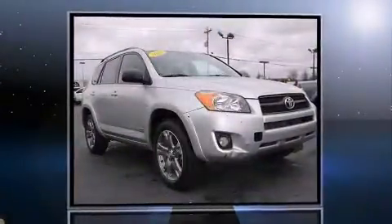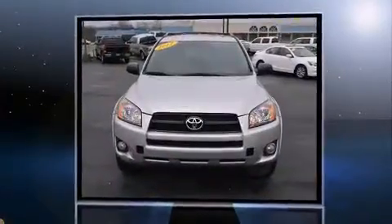Treat yourself to a test drive in the 2012 Toyota RAV4. It features a front-wheel drive platform, an automatic transmission, and a 2.5-liter four-cylinder engine.